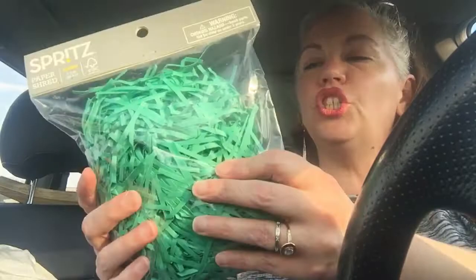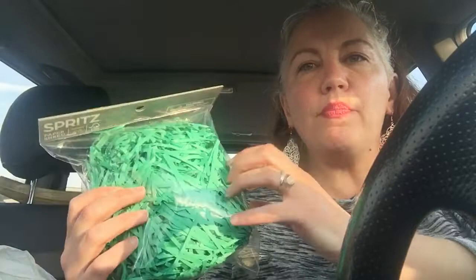These were on clearance for 60 cents — it's just Easter shred. But it's not plastic, it's like paper. So it's a nicer kind of shred. I got three of those.